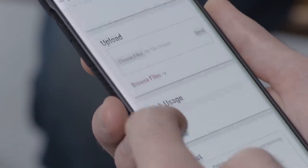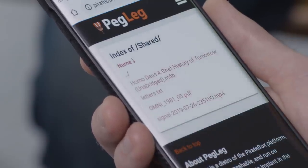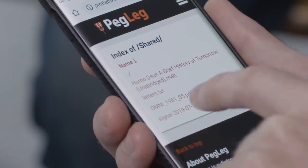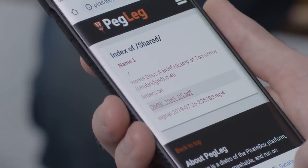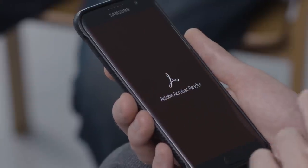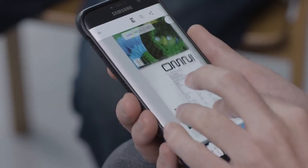I'm in. And then if you go down, it should say Browse Files. So these are all the files stored on your leg. The one that says Omni is the issue of Omni from 1981, where Johnny Mnemonic first appeared. Downloads pretty fast. High-speed internet. High-speed anti-internet.